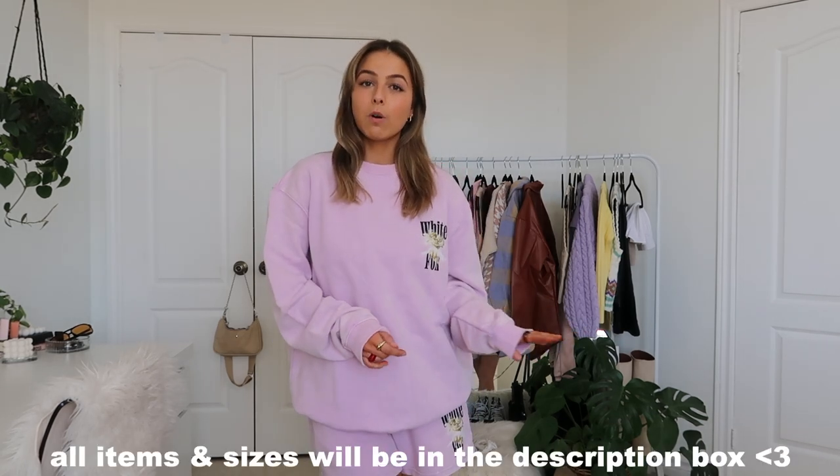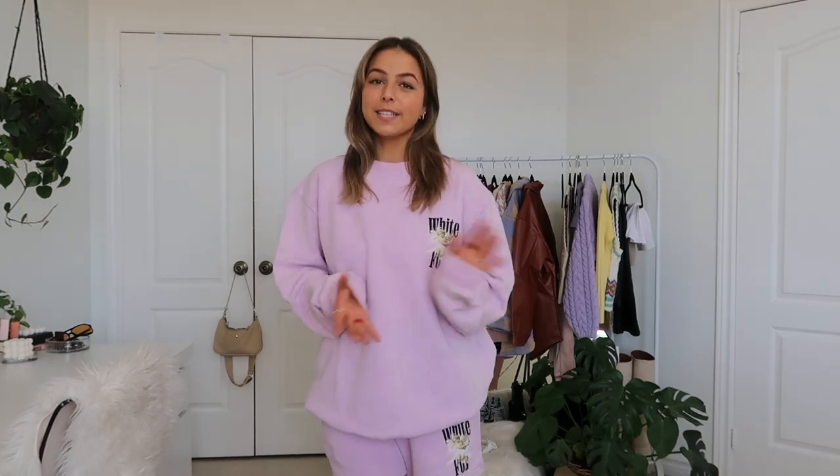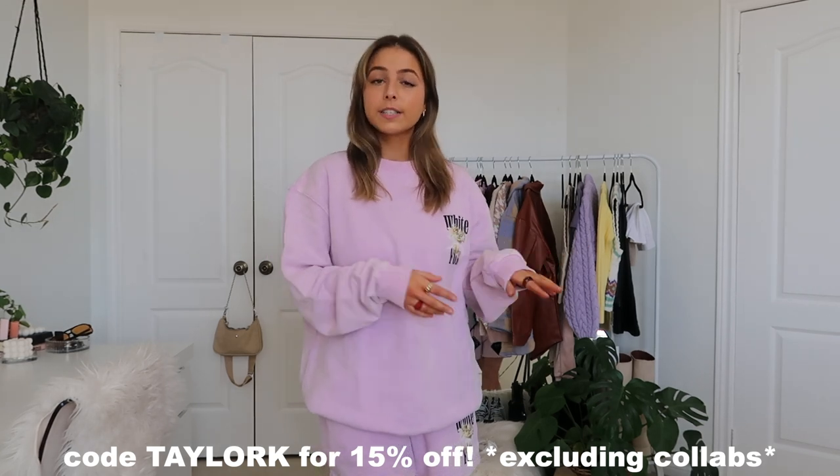That is actually everything I have to show you guys that I picked out from White Fox. Thank you so much White Fox for partnering with me on this video — I am insanely obsessed with everything and cannot wait to wear these all on repeat. If you guys want to purchase any of these, they will all be linked in the description box along with my sizing, and you can use my discount code taylork to get 15% off your whole order site wide, just excluding collaborations. Let me know in the comments your favorite set I featured — mine is definitely this one. Subscribe if you're new, and I will see you guys in a few days. Bye!